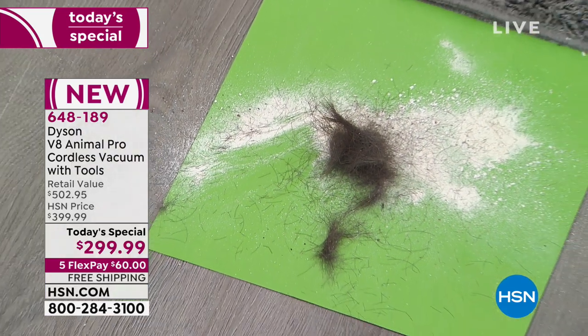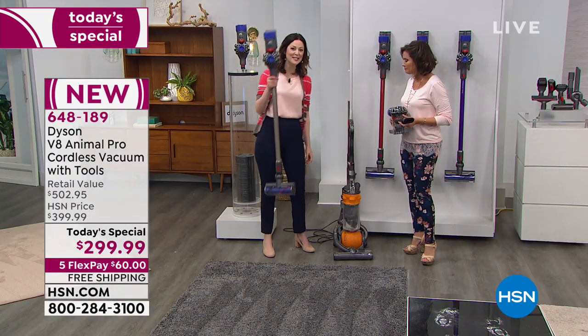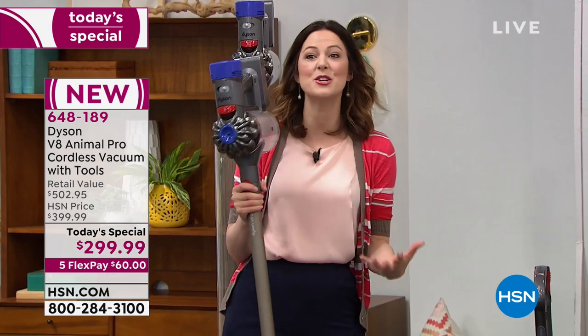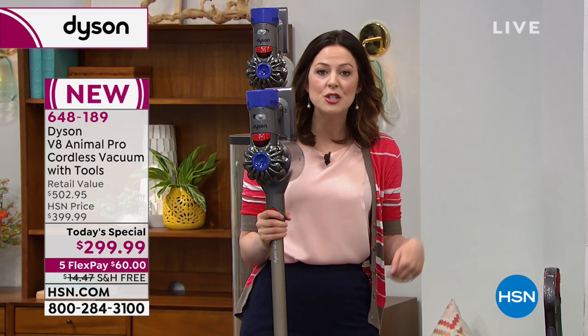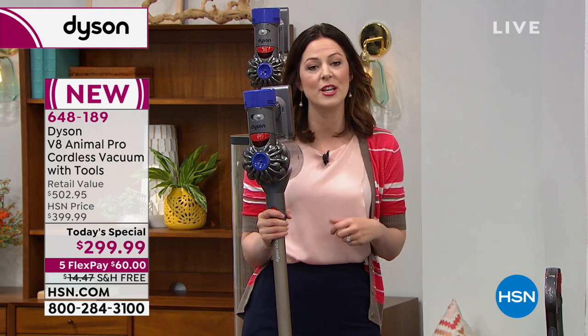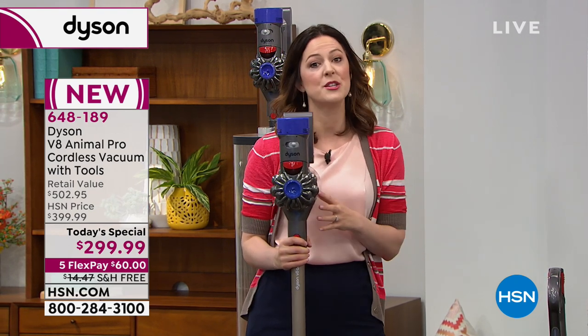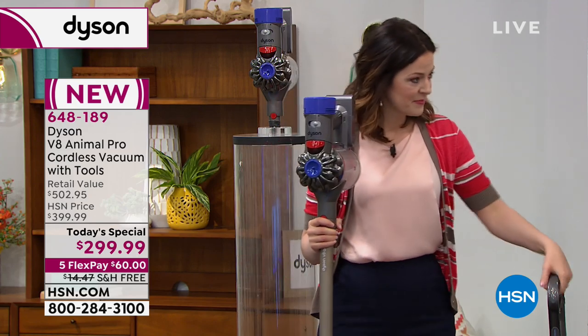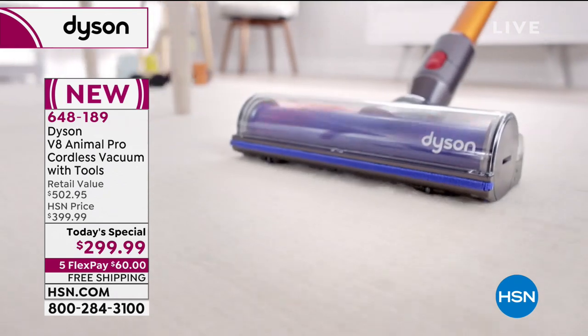We now walk around with little cell phones that are like computers — this is like a landline versus a cell phone. This is what everybody's used to now: the convenience, the ease of use, the efficiency. Because you've got Dyson's team of engineers backing you up, you know it's going to work properly, and that's why we back it with a two-year warranty.